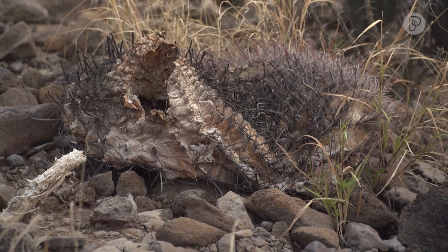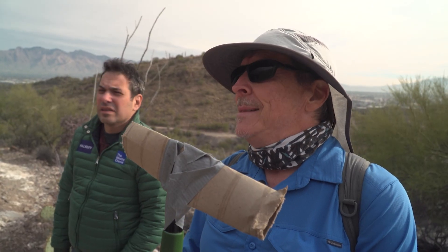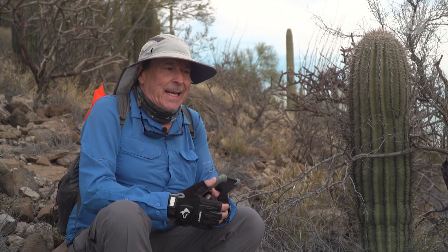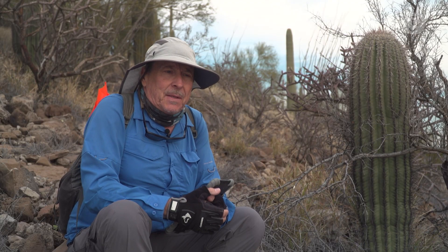The problem could be an invasive plant called buffel grass. So there's new competition now — it seems like a lot of competition on the ground. But it also burns, and the saguaros are not adapted to those hot fires.